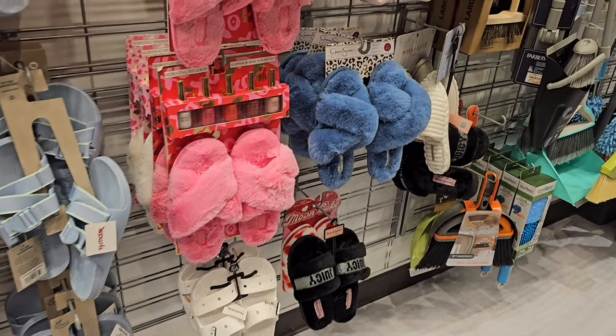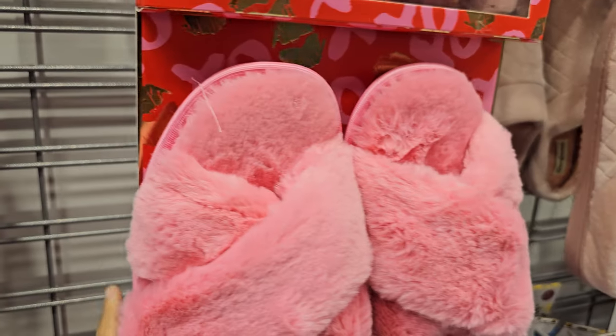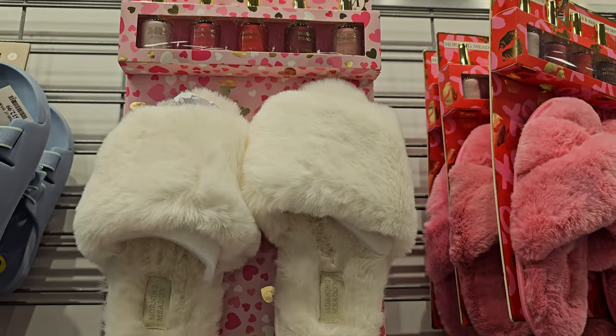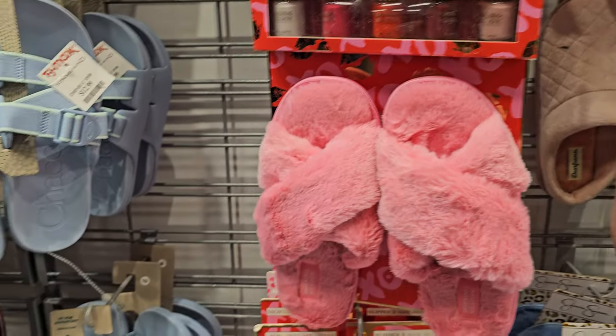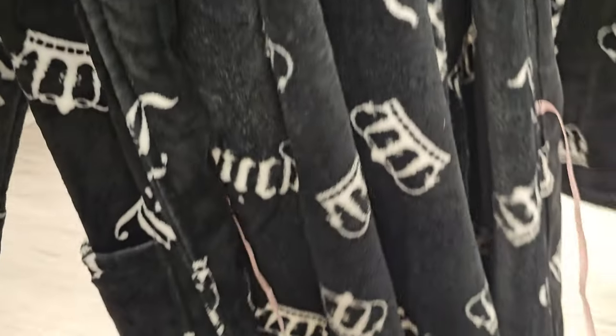Why do these come with no polish? These are $17 — they're trying to say get your pedicure on. The $12.99 ones here are flavored.